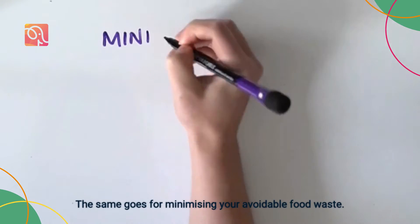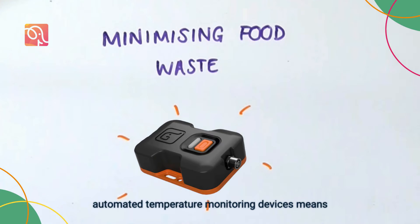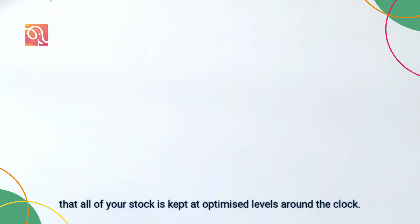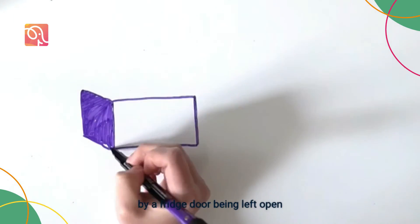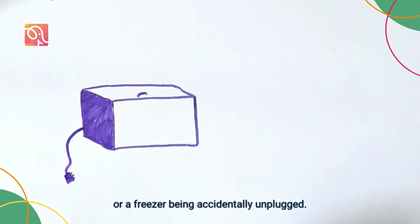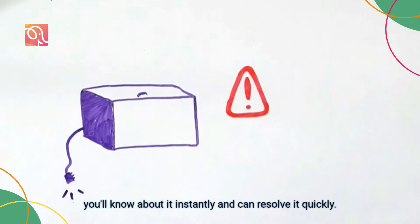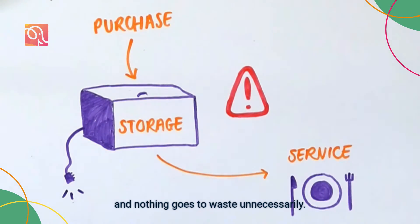The same goes for minimising your avoidable food waste. Monitoring your appliance temperatures with automated temperature monitoring devices means that all of your stock is kept to optimised levels around the clock. None of your inventory will be prematurely spoiled by a fridge door being left open or a freezer being accidentally unplugged. If the temperature falls out of compliance, you'll know about it instantly and can resolve it quickly, so you get the full lifespan of your food and nothing goes to waste unnecessarily.